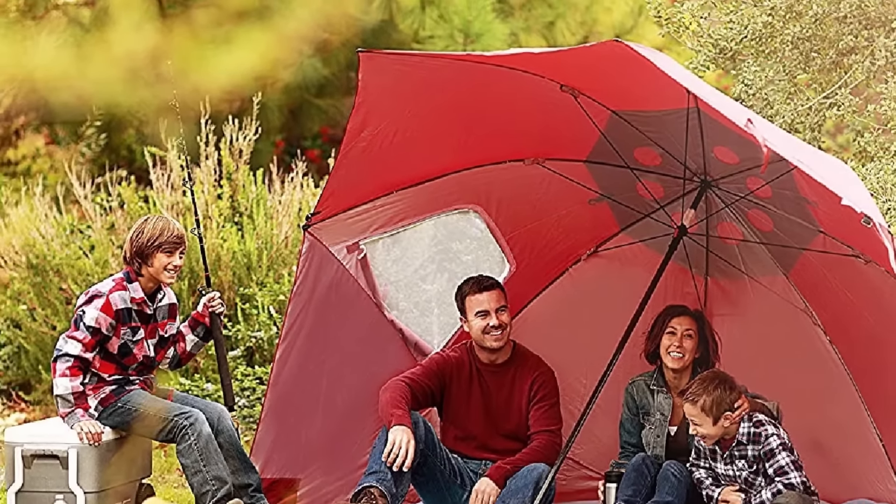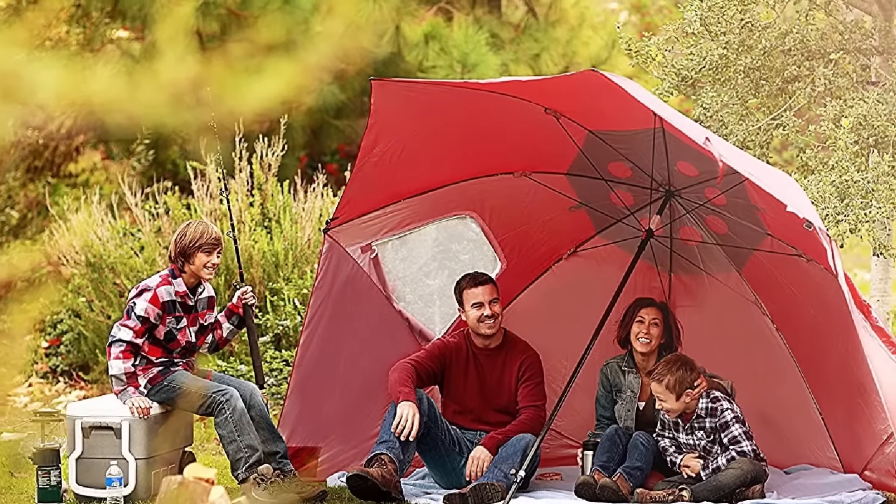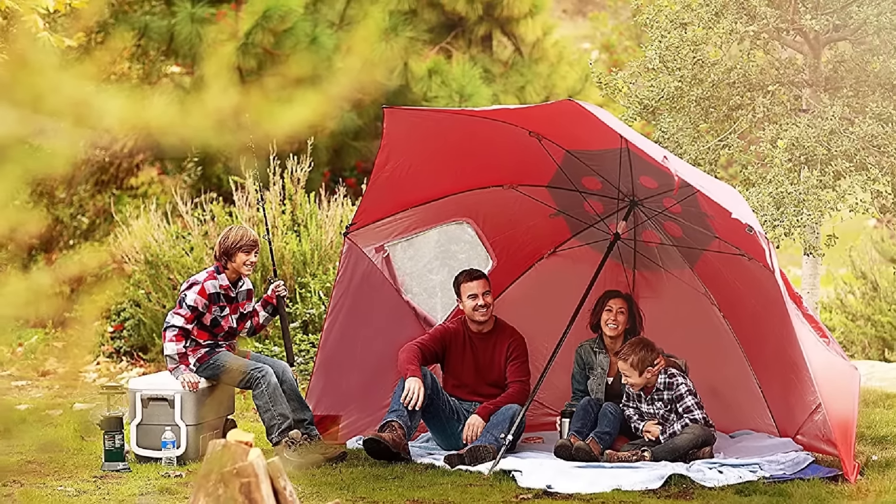The canopy is tilted to the side, while the walls of this high-quality umbrella come with loops so you can stake it in the sand and make it even more secure.